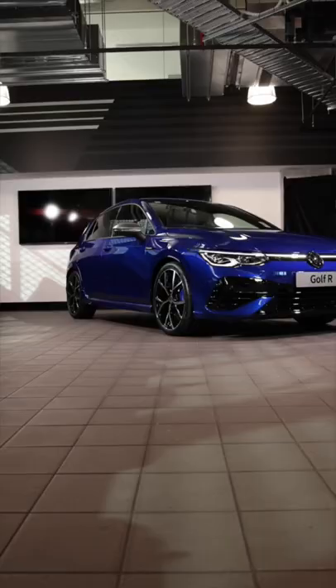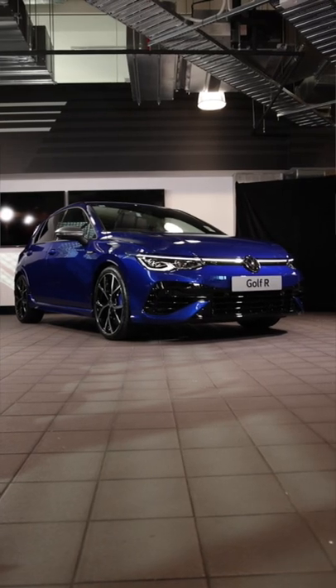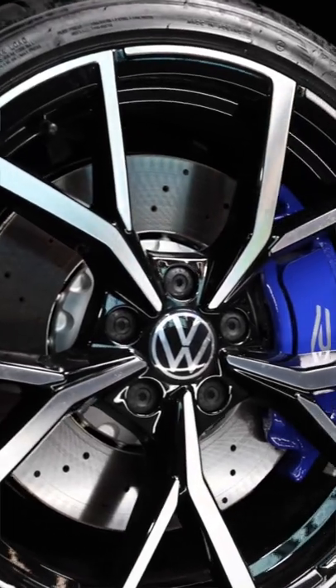This is the hotly anticipated new generation Golf R and I have 60 seconds to tell you about it, so let's get into it. This one is the hatch, and there's also a wagon version.